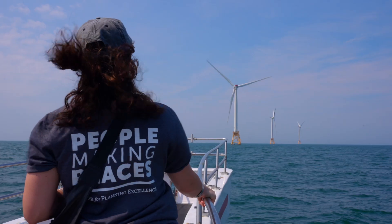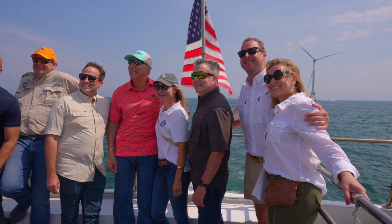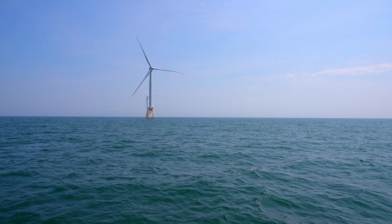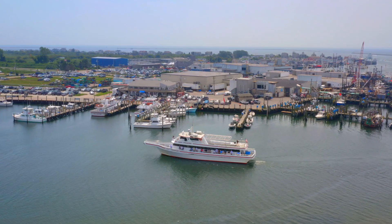Seeing it up close and personal, seeing the turbine, seeing the wind farm makes all the difference in the world. I'm such a visual learner and I know a lot of folks are, and it just helps better educate me and being able to go back to my community and educate them on the advantages and how wind can complement the other industries that we have in the state.